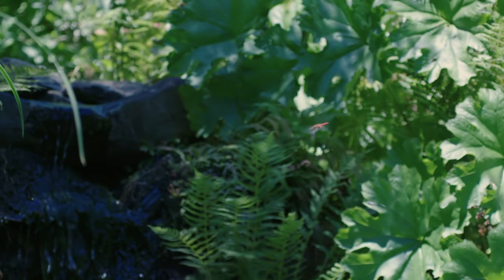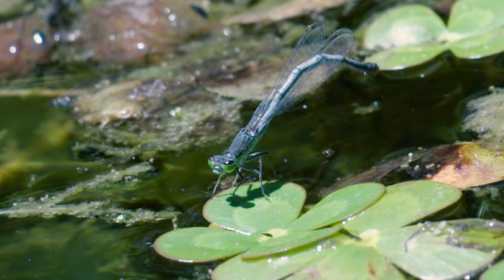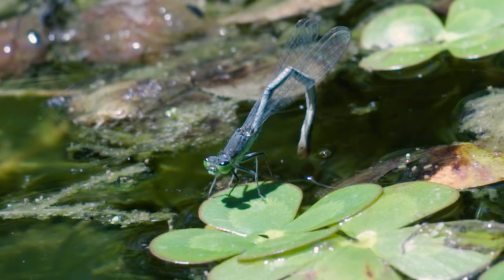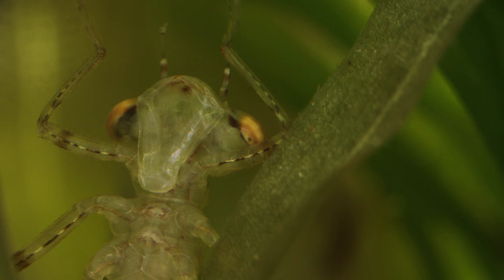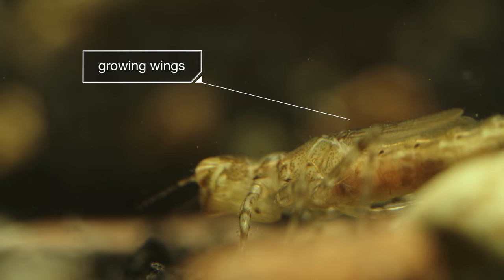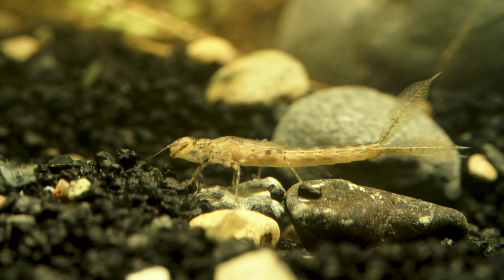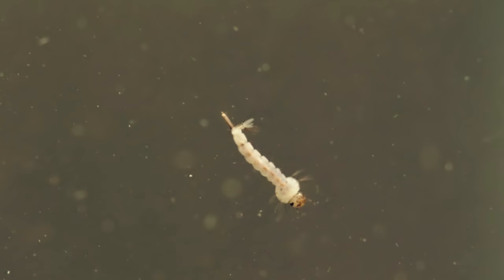The weird thing is, Odonata spend most of their lives in a place where these killer piloting skills don't help. This is where their mothers lay their eggs. When they hatch, the babies — called larvae or nymphs — spend months or years underwater. Their wings are still growing, so they aren't any help in scoring a meal, like this tasty mosquito larva.